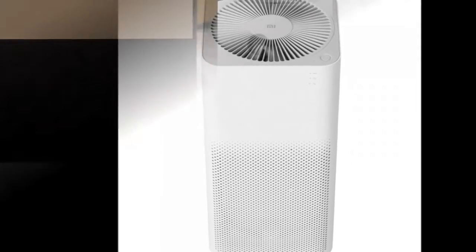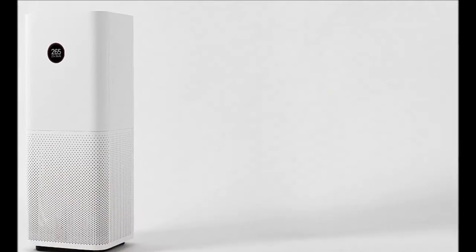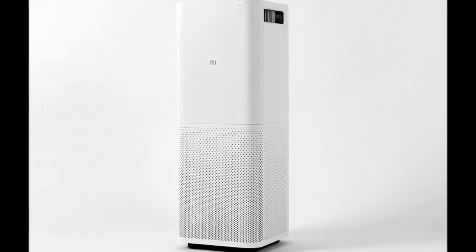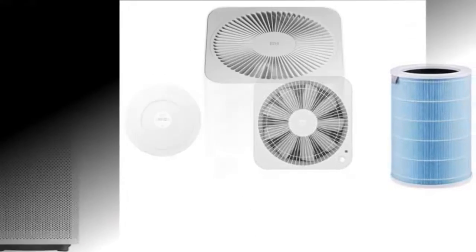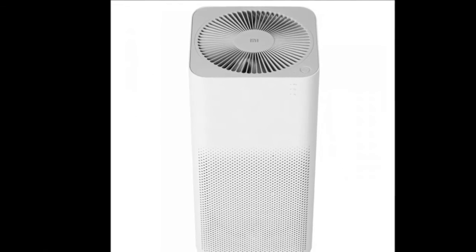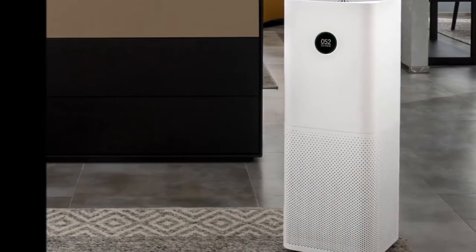The Mi Air Purifier Pro is Wi-Fi enabled and can be controlled via the Mi Home app for Android and iOS. The app also lets users share control with family members, and has three modes of operation: auto, night, sleep, and manual. Users can also set a timer and get reminders to change the filter.